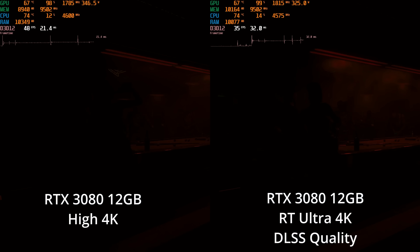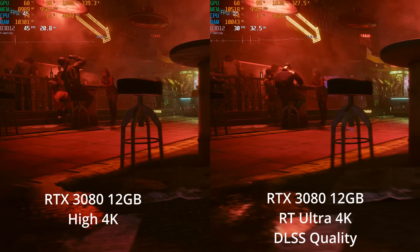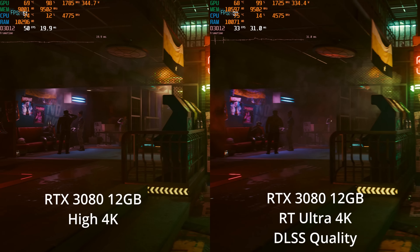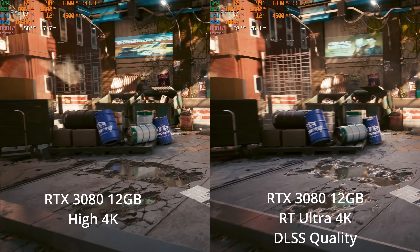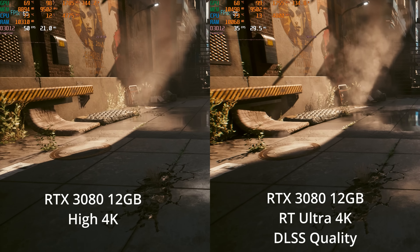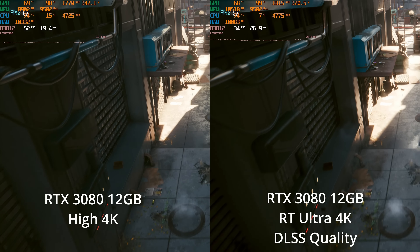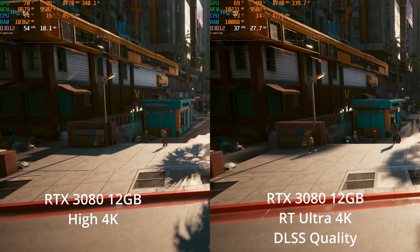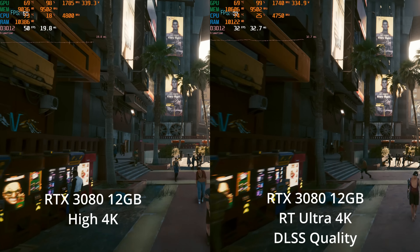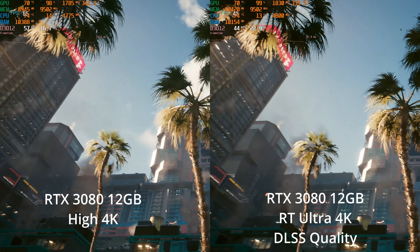Let's jump up to 4K and see if ray tracing is usable at all. On the left hand side we have high settings at 4K native, and even there we can't really hit 60fps in difficult scenes. On the right hand side we have the ray tracing ultra settings at 4K — I already kicked in DLSS, or else it was an utter slideshow, getting down into the teens, not even near 30fps. With DLSS at quality it's still only barely over 30fps and not at all the kind of experience I'd want for pretty much any game, and definitely not a first-person game like this one.